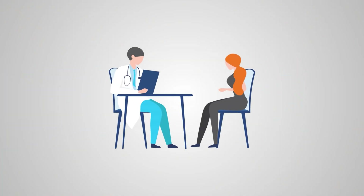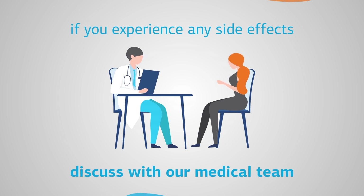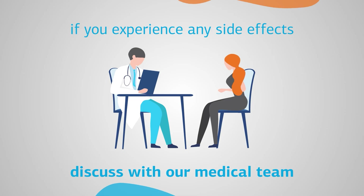All of these are completely natural and harmless. However, if you experience any of the mentioned side effects, please consult a member of our medical team so they can advise you on how to proceed.